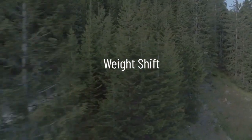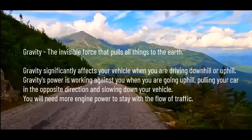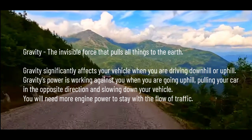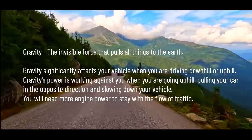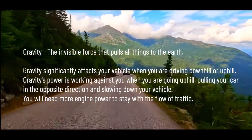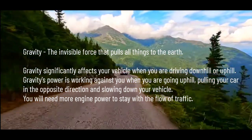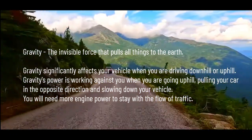Gravity is the invisible force that pulls all things to the earth. Gravity significantly affects your vehicle when you are driving downhill or uphill. Gravity's power is working against you when you are going uphill, pulling your car in the opposite direction and slowing down your vehicle. You will need more engine power to stay with the flow of traffic.